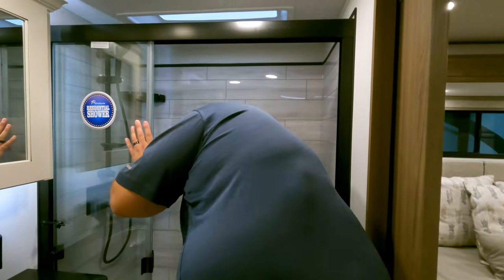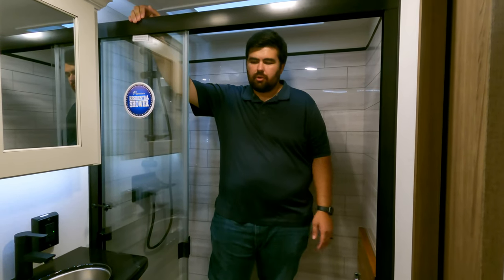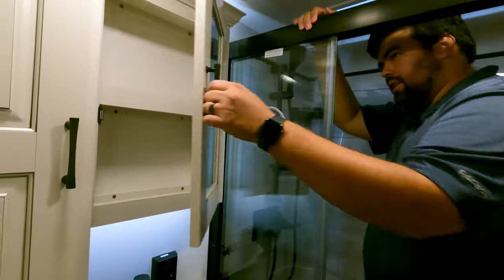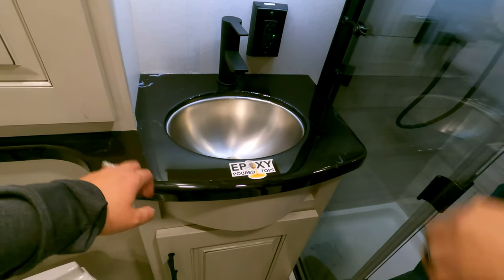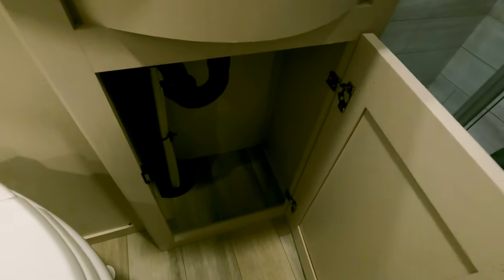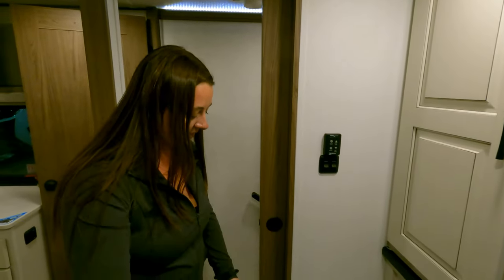Checking out the front bathroom — pretty good head height, definitely good width, great depth. Alliance early on made showers a priority because there were too many small showers, so they always pass the shower test. Medicine cabinet, more storage, epoxy poured countertops, and more storage underneath the sink. The toilet gets a 'prime pooping position' seal of approval — porcelain and well-angled.